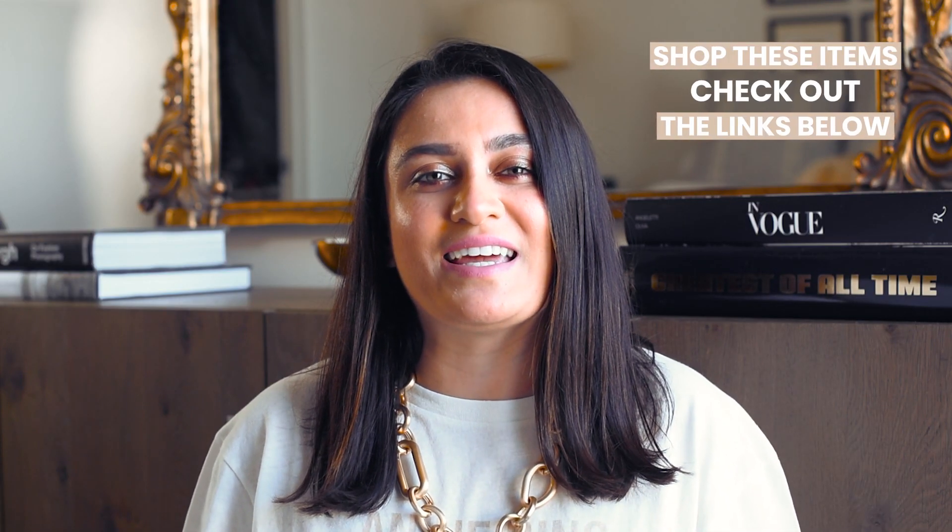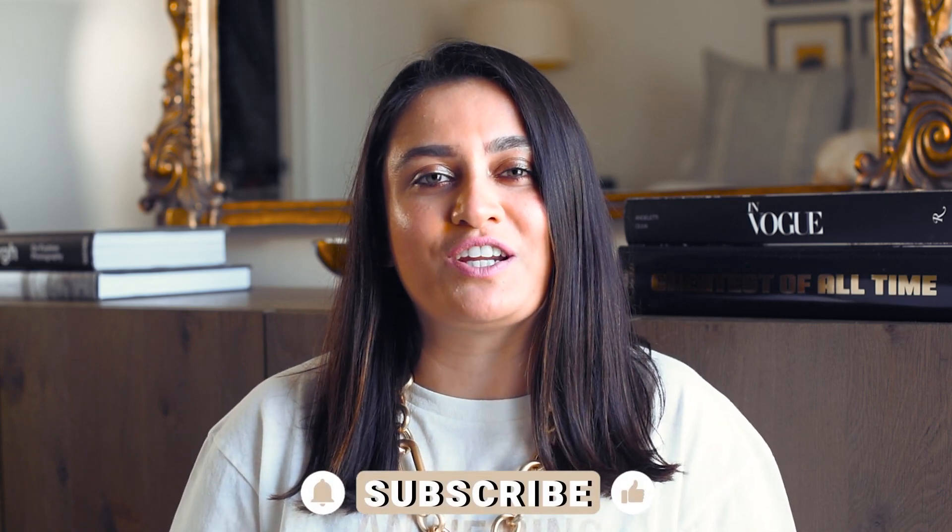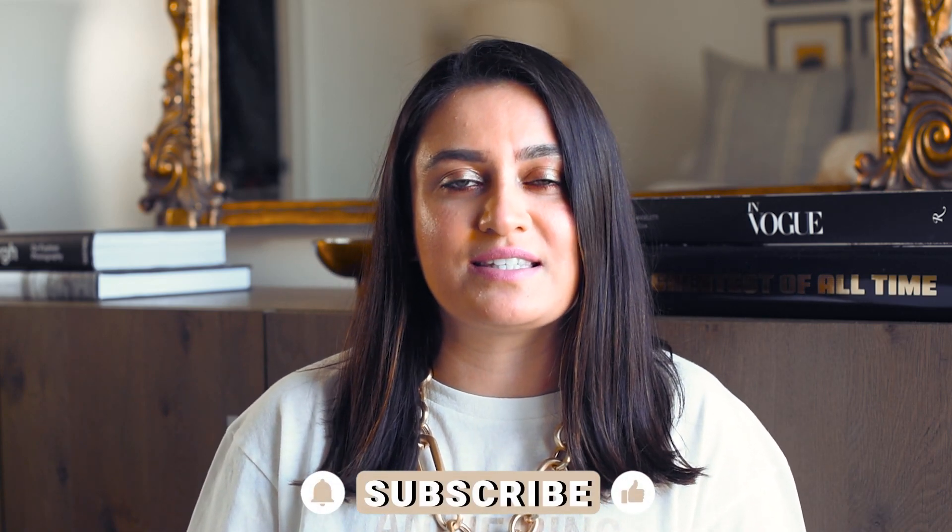Everything is going to be listed in the info box down below if you choose to shop. I started a new website, please go check it out — it would mean the world to me, so follow that link and you can easily shop at your convenience. If you are new here, please consider subscribing. I make videos three times a week on Tuesdays, Thursdays, and Sundays. So without further ado, let's go ahead and get into the video.